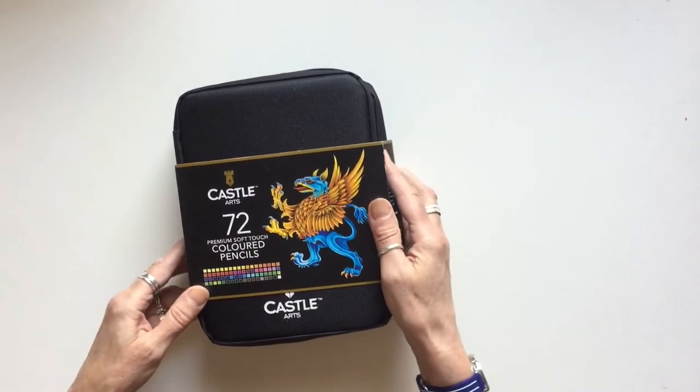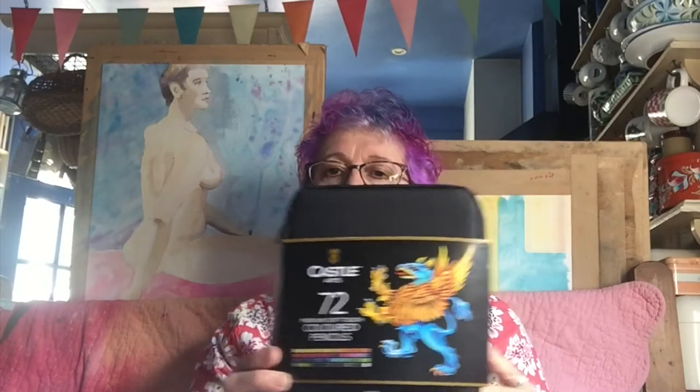But I received them in the post this week and I thought I'd try them out. These are the pencils. They're made by a company called Castle, and they're made in Britain. This is their pack of 72 pencils. You can buy them in a tin but I thought I'd try this nice wallet.